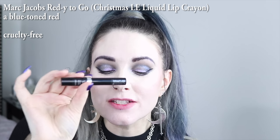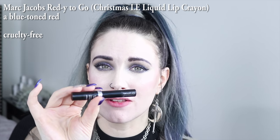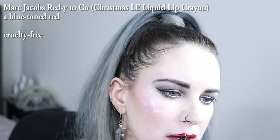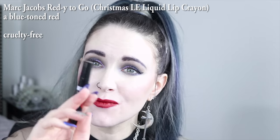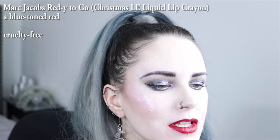This is Marc Jacobs ready to go. I love this pencil, and I wish it was available in a full size. It was from a holiday set, and they don't have this color in their permanent lineup, and they need it. Even with a big chubby crayon like this, I find it easier to take a smaller pencil to fix the lines.